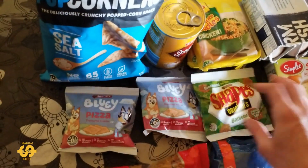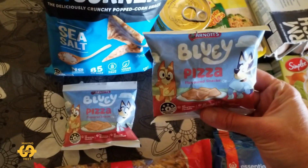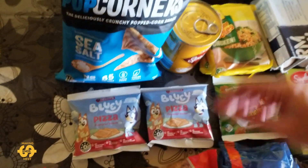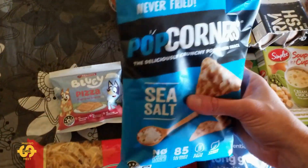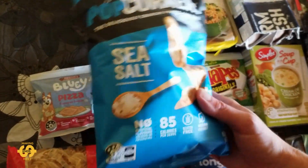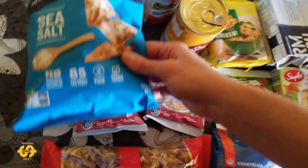There were a few different snack items. There's a packet of barbecue original Shapes — oven baked, not fried. I think my kids might fight over that one as there's only one. There are also two of the Bluey pizza flavoured snacks, which I've been putting in their school lunch boxes. And there's also a big bag of the Popcorners, which we actually got last week and the week before — these are really delicious.